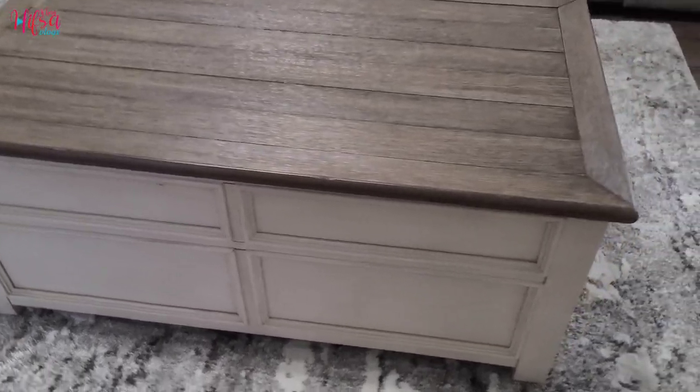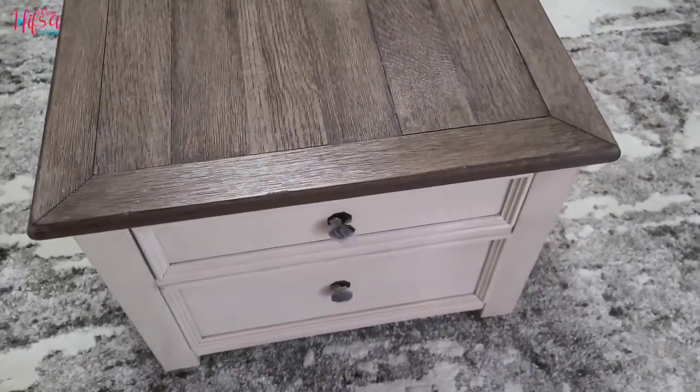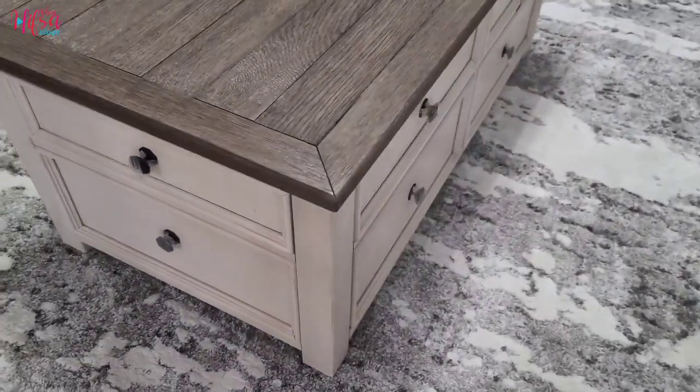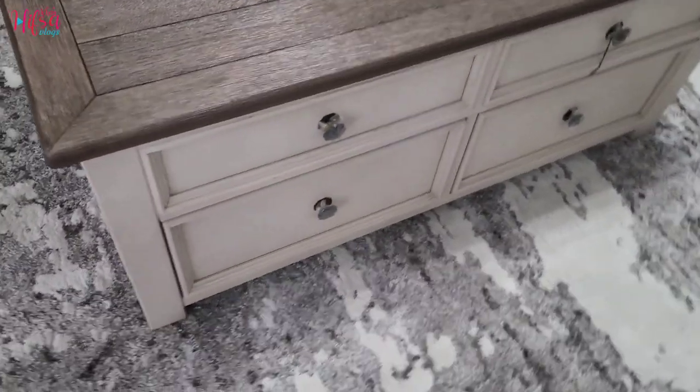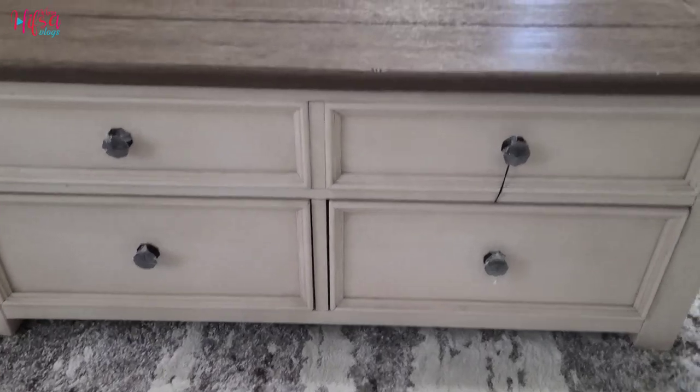And finally my coffee table is here, which I ordered in August 2020 and it just came this month, March 2021. This is how it looks in my living room. Yes, I waited too long for it.